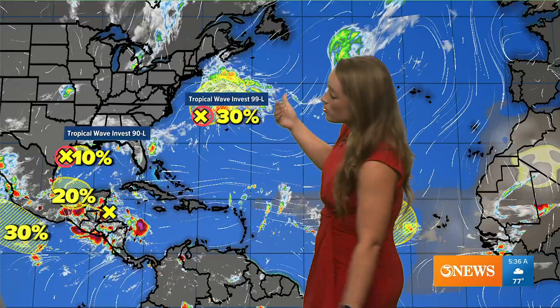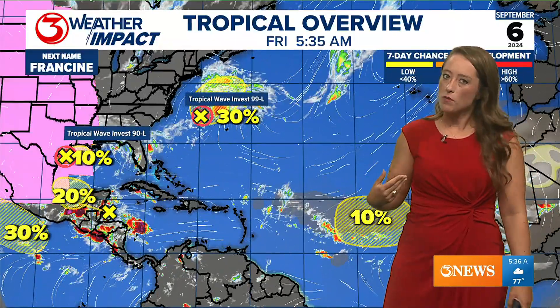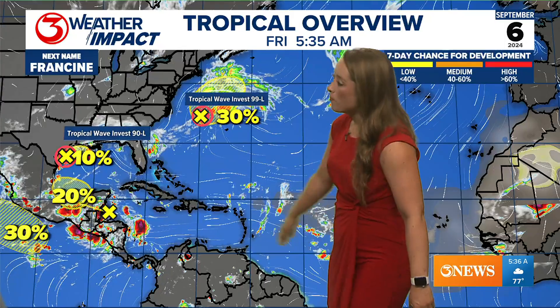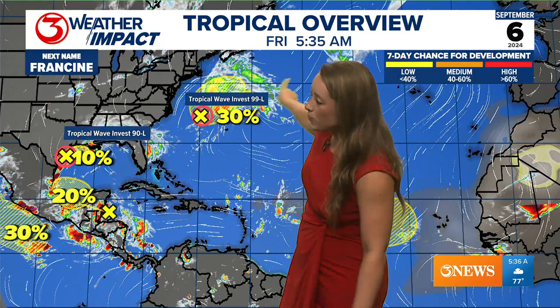We're going to look at the tropics because they are starting to show signs of being active. In fact, we are monitoring four areas of potential development, all with a low chance of developing. But there are two areas that the National Hurricane Center is investigating a little bit closer — one is off the East Coast and it's going to move northeast, and the other one is in the Gulf of Mexico, right off the coast of Texas.